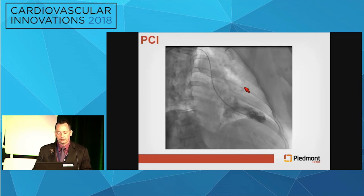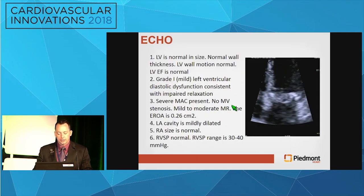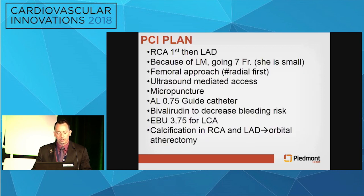We did an Assist Navis FFR using IV adenosine, and it was 0.72. We wanted to make certain there was nothing going on with the mitral valve. This showed normal LV function. We got an echo — basically showed MAC alone, no mitral stenosis, mild to moderate MR. Everything else looked relatively decent, and after discussions with her, she wanted to go ahead with PCI of the right coronary.